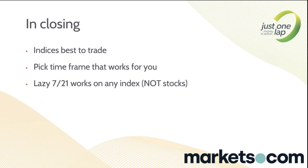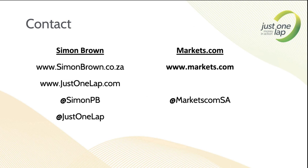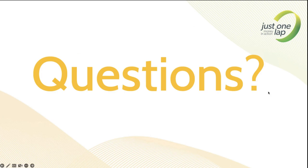So indices are the best thing to trade. Pick a time frame that works for you — folks love the five-minute but that's stressful and you can't even go make coffee. The Lazy 721 works great in indices, does not work on volatile instruments such as crypto or individual equities. Use it for indices; you can use it for commodities, but it's really designed with indices in mind. Contact details for myself and for markets.com — that's where you'll find the SA40, trading since about the middle of the year.